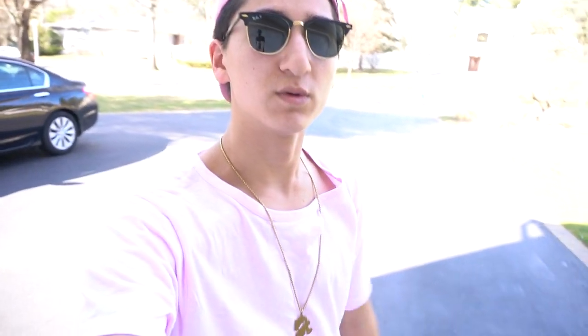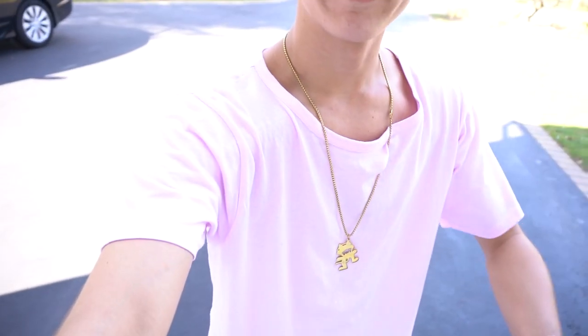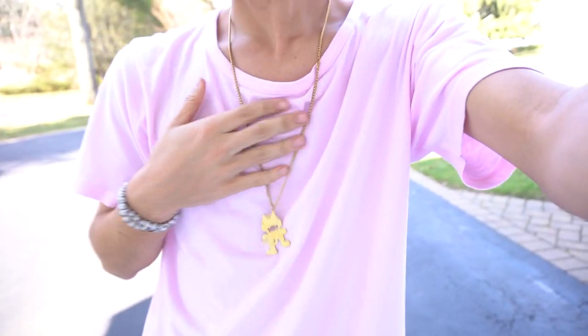For today's fit I got on the same pink Mr. Fez hat — been rocking this a lot for the color scheme. I kind of ran out of the house because I was going to be late to school. I got on my pink Elwood extended shirt with the curved hem — this is by Elwood Clothing and I put this in my clothing haul pickups vid if you haven't checked it out.